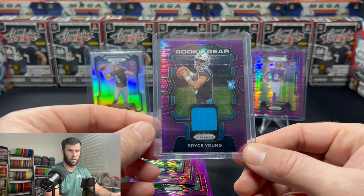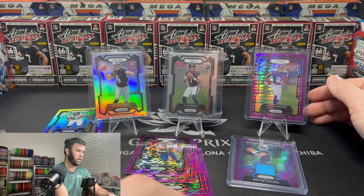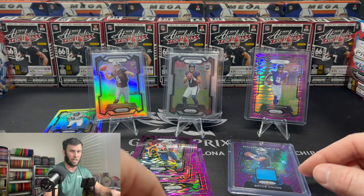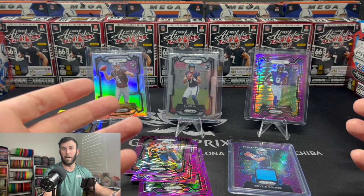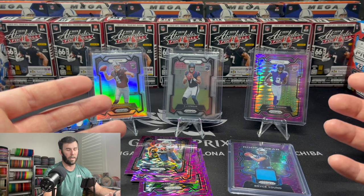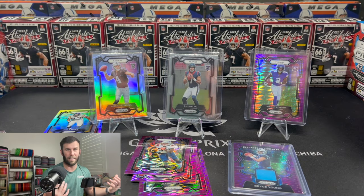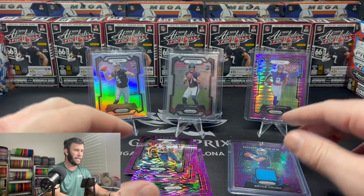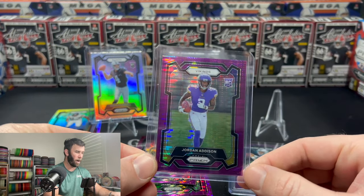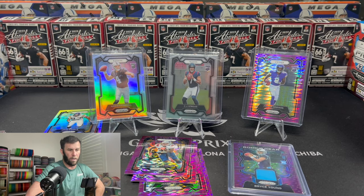If we just switch out Bryce Young for Yaya Diaby and Jordan Addison for someone else — get rid of CJ Stroud — this box has a very low floor and I spent $110, $115. I spent double on it. So be wary. You're not increasing the odds of getting more parallels or getting an autograph. You're not increasing anything. There's no difference — all it is, is this card. If you think the purple pulsar color-match Jordan Addison is sick, yes it's very sick, then go for it. But if you don't, I would stay away and just stick with the Megas or the Blasters. You can rip a lot more of those.